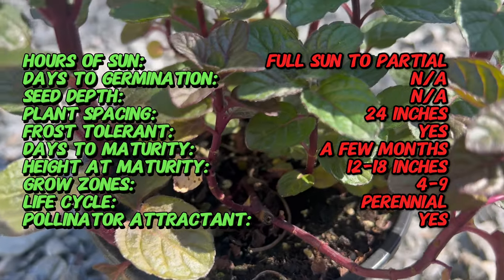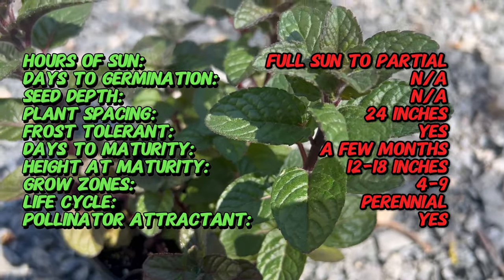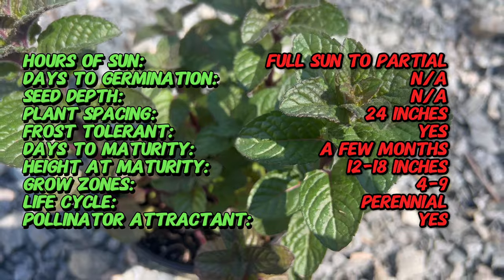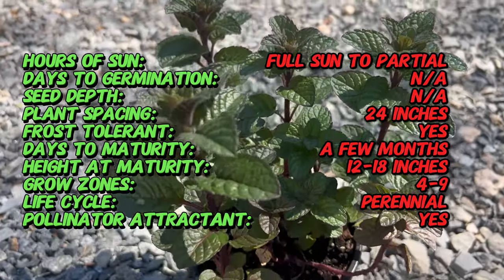Berries and Cream Mint grows as a spreading perennial herb, reaching heights of 12 to 24 inches. Its aromatic leaves emit a refreshing minty fragrance when crushed, and its delicate flowers attract pollinators to the garden.